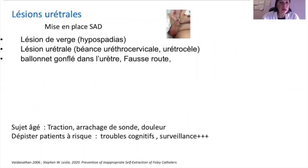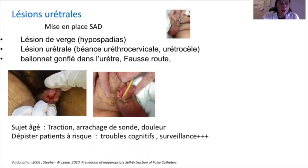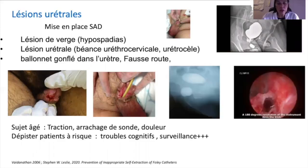Les complications non infectieuses comprennent les lésions liées à la mise en place de la sonde urinaire, avec des lésions de sondage que l'on connaît tous, et la réalisation d'un hypospade pouvant littéralement transfixier la paroi urétrale. Il existe également des lésions endo-urétrales liées au maintien prolongé de la sonde, avec la réalisation de rétréci urétral, de fausses routes, ou si le ballonnet est gonflé dans l'urètre avec apparition de lésions urétrales.